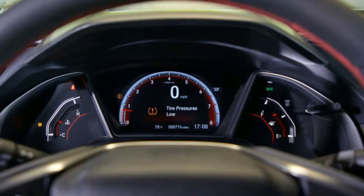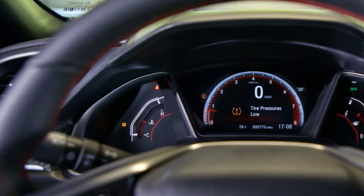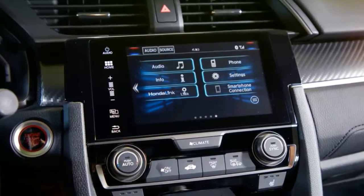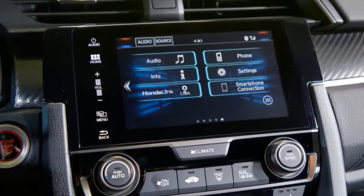And even once the pinwheel wakes up, this generation's trade of the old high-RPM rip for anonymous turbo drone isn't one we'd have voted for. Know what else has a boosted 1.5 liter? The Chevrolet Malibu. The two don't sound as different as you might wish.